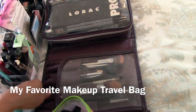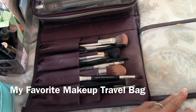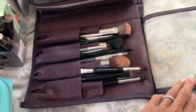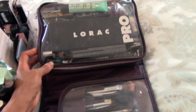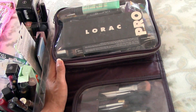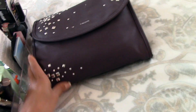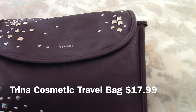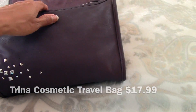This is my travel bag, my go-to makeup travel bag. I love this one because it has multiple pockets to hold face brushes, and then it has a nice deep pocket that is clear to store all the rest of the makeup. I use this one when I have little weekend trips — it's just enough. It's called Trina. I got this at Nordstrom Rack for I believe $18, and I can't live without it now. I love it.